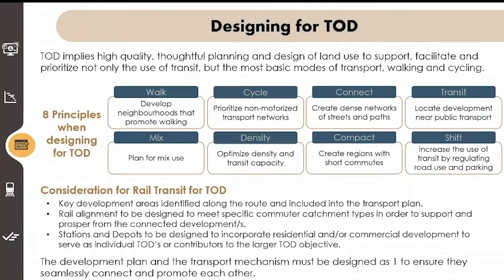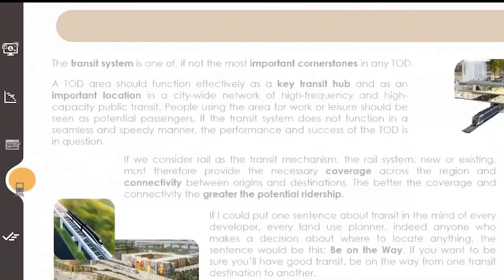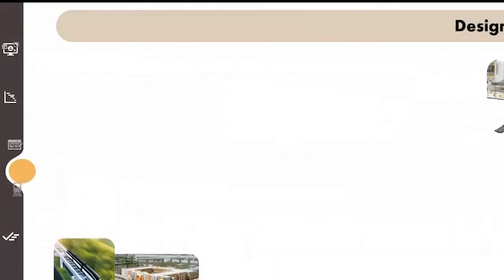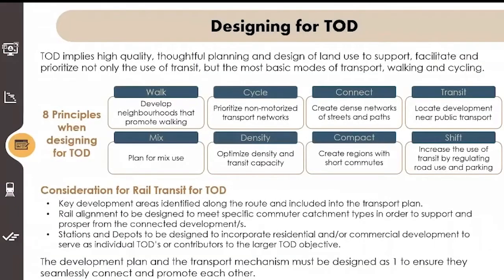Designing for TOD. TOD implies high quality, thoughtful planning and design of land use that supports and facilitates — prioritizing not only the use of transit, but the most basic modes of transport: walking and cycling. We're not only looking at whether a TOD system is connected with transit; we have to have it designed so the people who live and work there can use it via walking and cycling and just being outside. So let's look at the principles when designing for TOD.